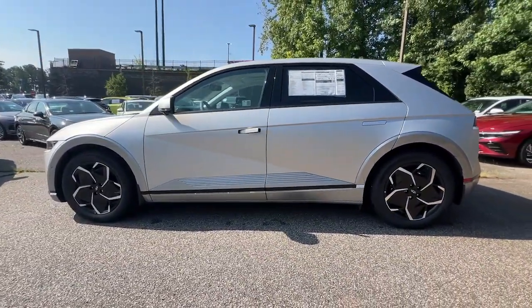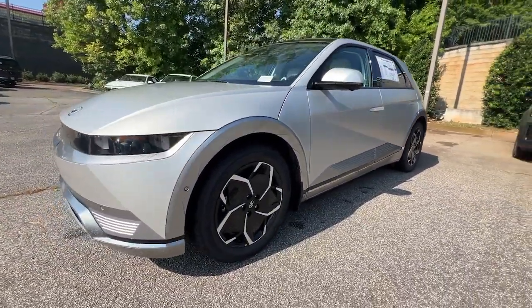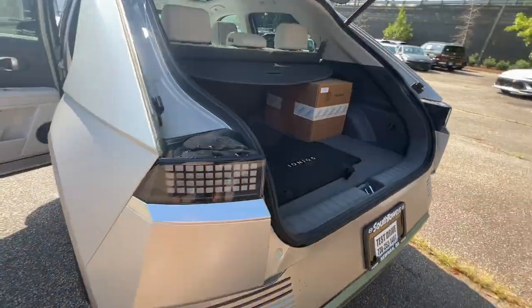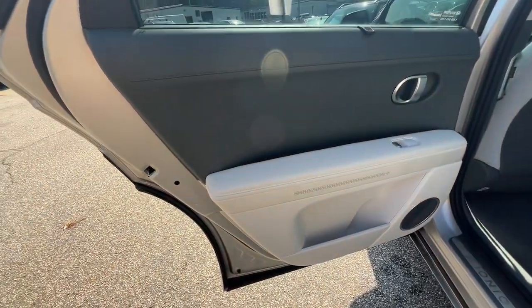These are just some of the great options this vehicle comes with: heated steering wheel, head-up display, Apple CarPlay and/or Android Auto, navigation system, keyless entry, power liftgate, cooled front seat, power passenger seat, heated mirrors, and satellite radio.